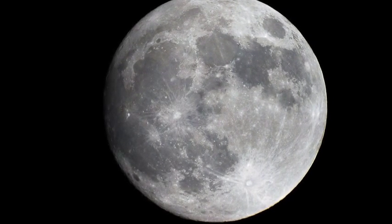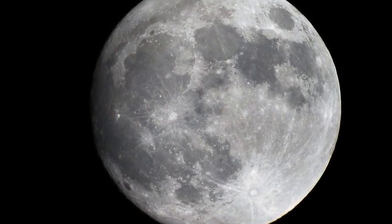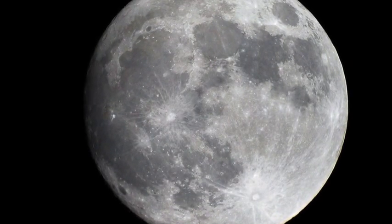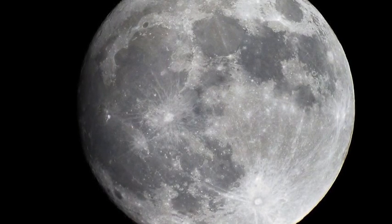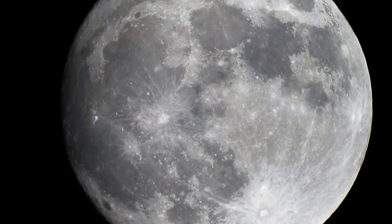Fascination with the Moon has been around since human beings looked up at the sky. Four decades ago, people visited the Moon and brought back samples. Still, there were many more questions concerning the Moon.